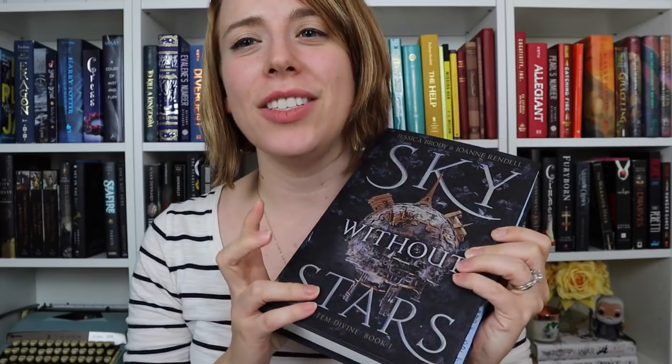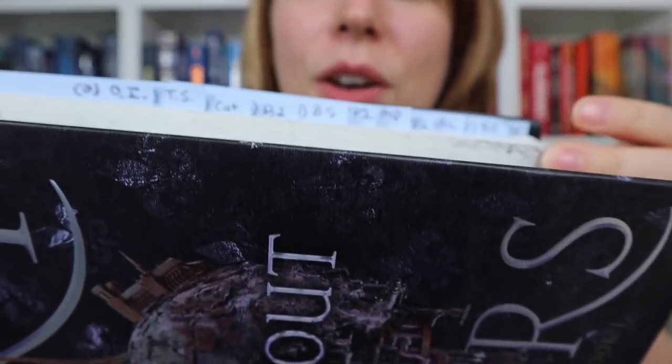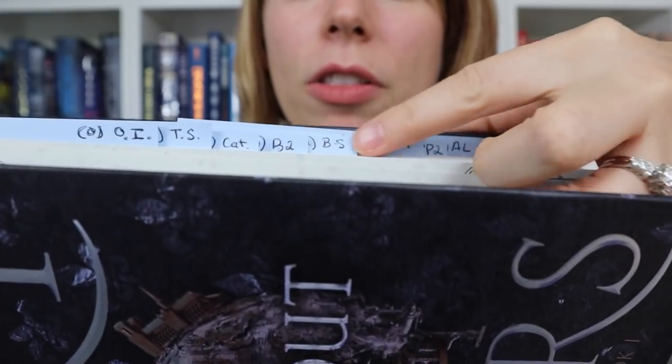Anyway guys, this was just a quick writing hack I wanted to share with you. I'm about to dig into Sky Without Stars by Jessica Brody, and I've actually set up all of my stickies here — you can see I've specifically written them out so I can see all the shorthands on that side. I'm really excited to get into this book and I hope you guys get even more out of the books you're reading by using this method. If you enjoyed this video, give it a like and let me know in the comments what book you're reading right now that you're going to try this method with. Check out one of these two videos for more writerly help, and we'll see you there.